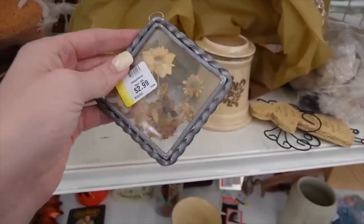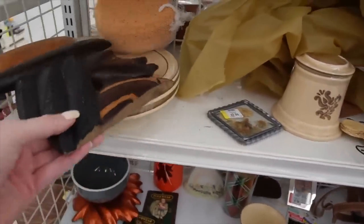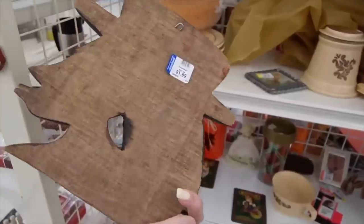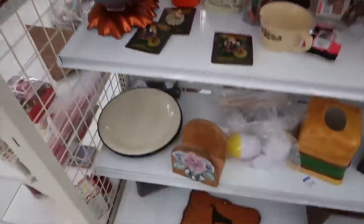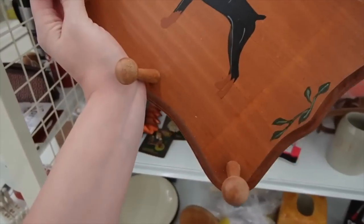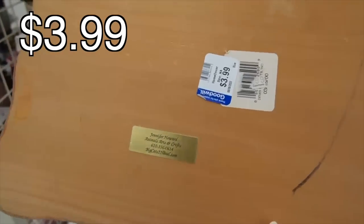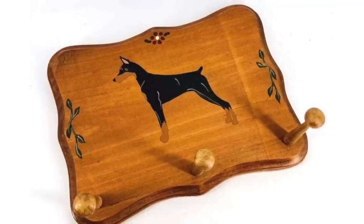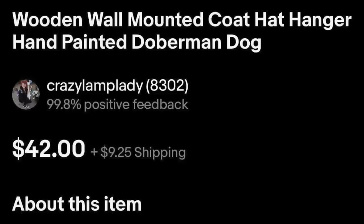This reminds me of that piece that had dead flowers — I can't remember if we saw that here or not though. $1.99 on that. I like this Doberman thing down here — a painted Doberman at $3.99. I'll pick that up. I don't come across a lot of Doberman pieces.